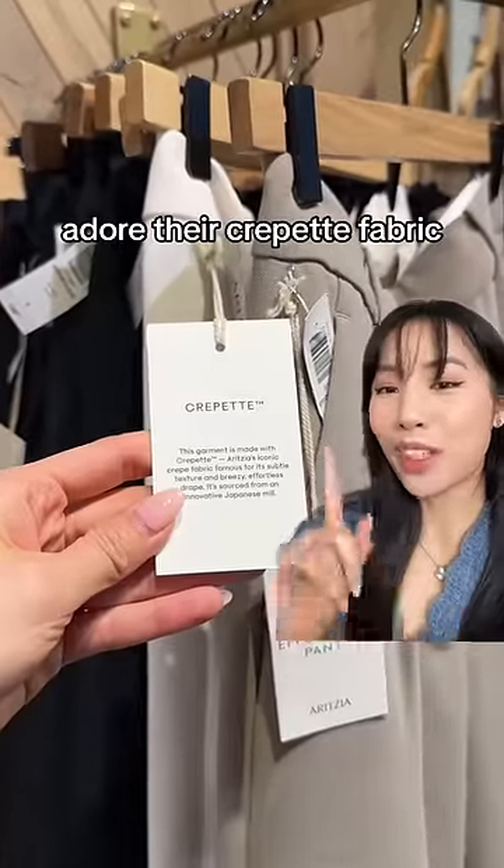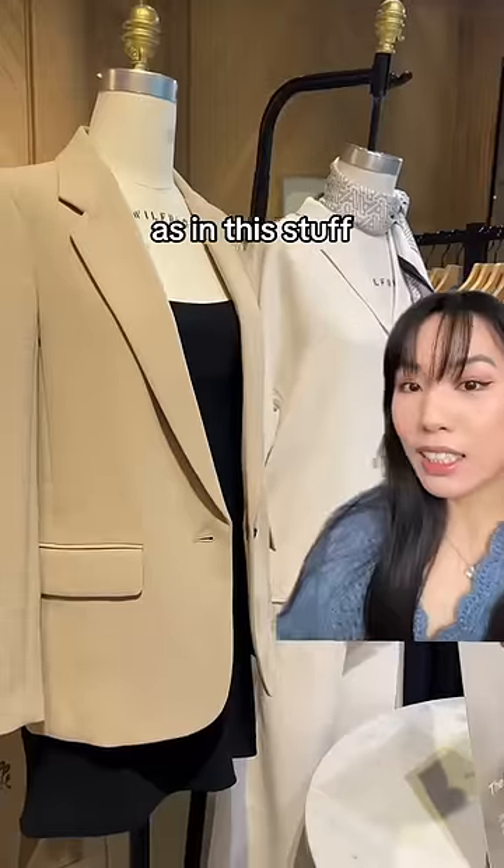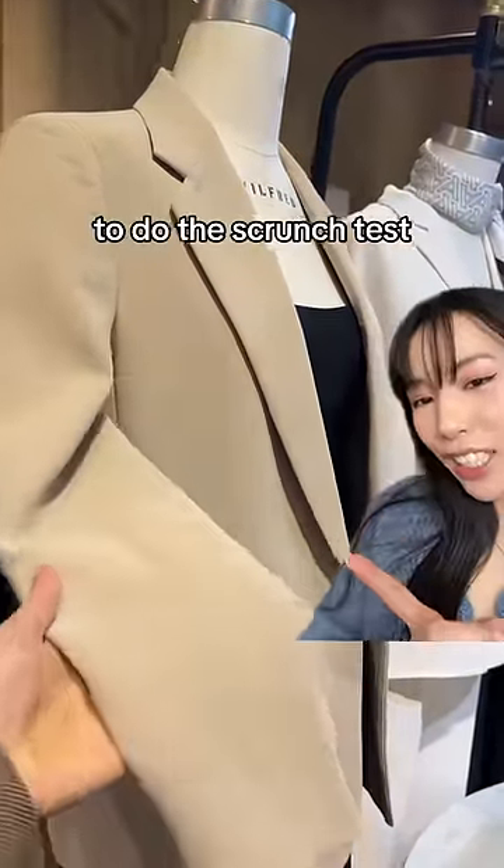I absolutely adore their crepe fabric. Even though it's polyester, I find it very breathable and very low maintenance — this stuff does not wrinkle and it comes out of the wash exactly the way you put it in. Of course, we had to do the scrunch test.